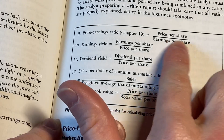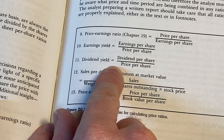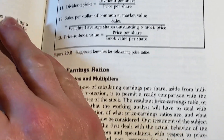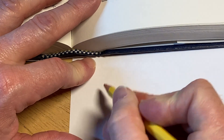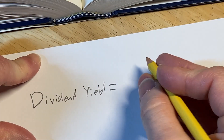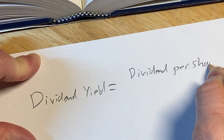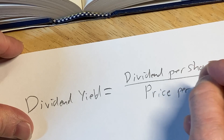Price to earnings ratio is price per share over earnings per share. Earnings yield is equal to earnings per share over price per share. The dividend yield is the dividend per share over the price per share. Let's do some examples of some of these ratios. So let's look at the dividend yield — that is the dividend per share over the price per share.